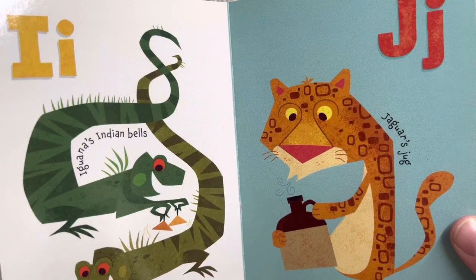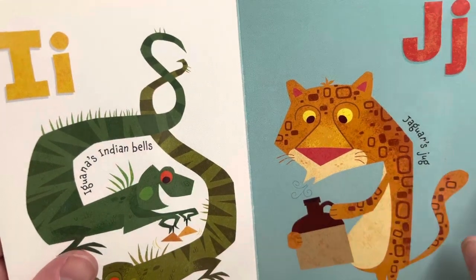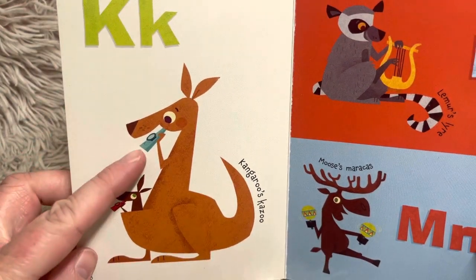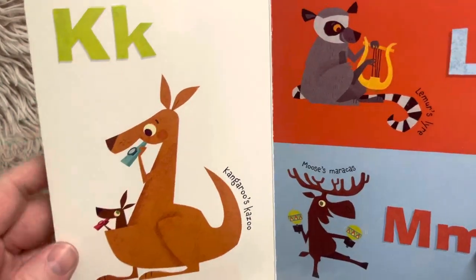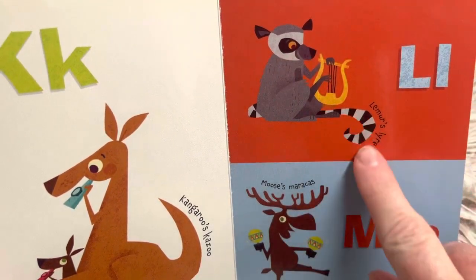J, jaguar's jug. So the jaguar is an animal, and the jug is what he's blowing over — which makes a really cool sound in the jug. K, kangaroo's kazoo. The kangaroo and the joey are both blowing kazoos. L, lemur's lyre. That's the lyre, and this is the lemur.